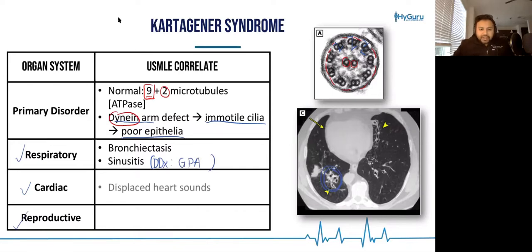From a cardiac standpoint, these patients are going to have abnormal cardiac folding and their left ventricle could be on the right side of the patient. That's known as situs inversus.